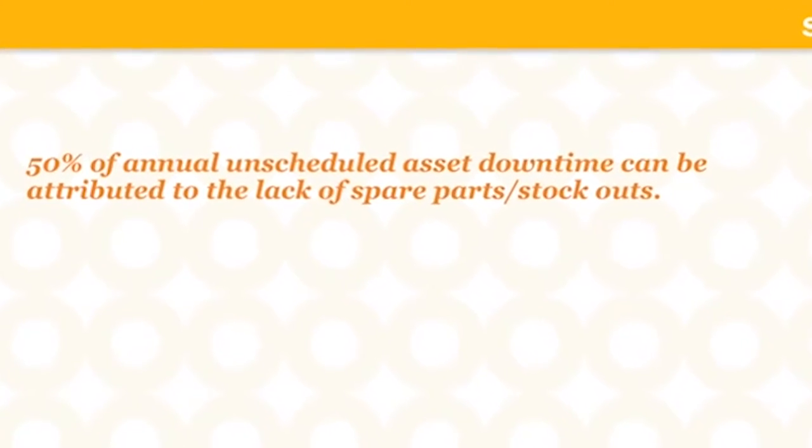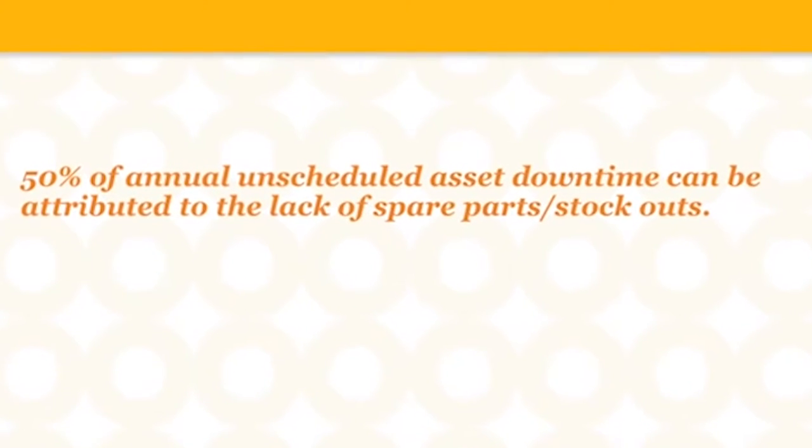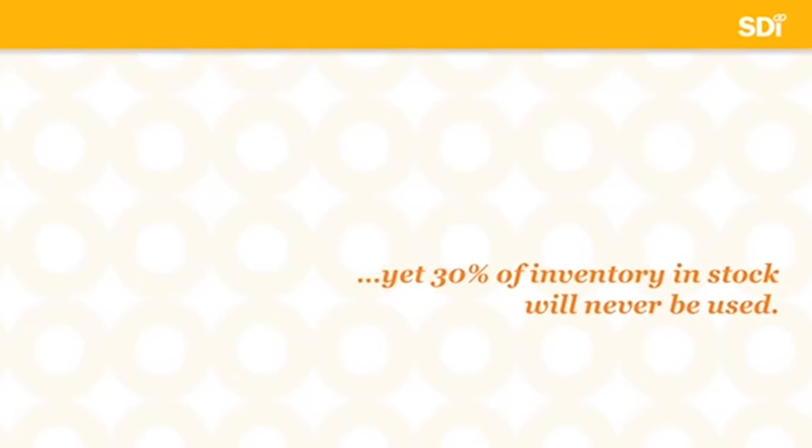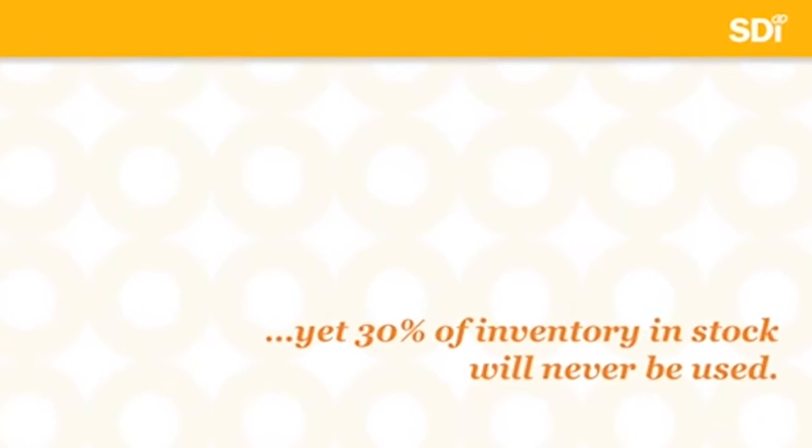Roughly 50% of a plant's annual unscheduled asset downtime can be attributed to the lack of spare parts in stock-outs. At the same time, 30% of inventory in stock will never be used.